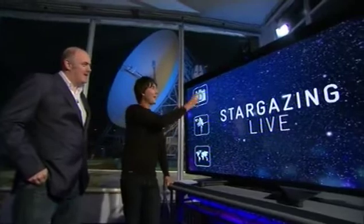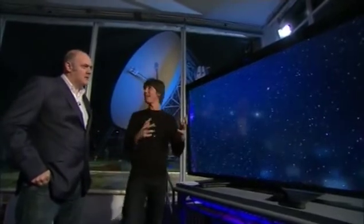I took it in the deserts of New Mexico, just with an SLR camera, using the same techniques that Mark told us about yesterday. And this is my image of the Andromeda Galaxy.